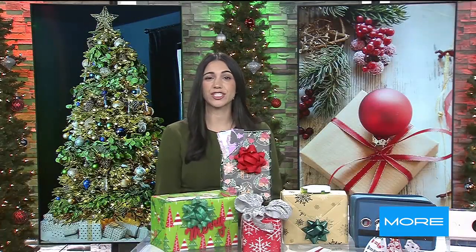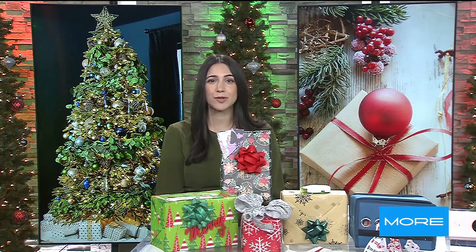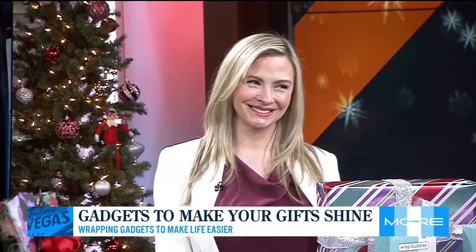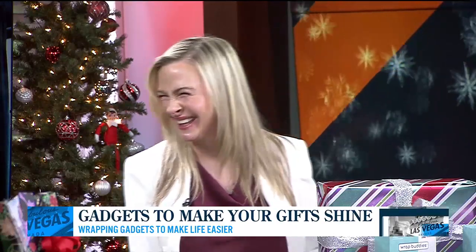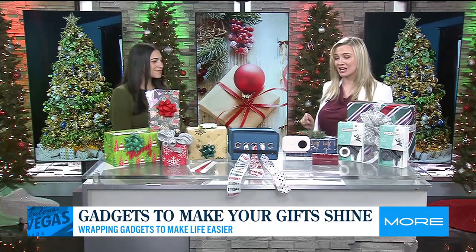It is crunch time with just over two weeks until Christmas and Hanukkah, so if you're feeling the crunch, realtor and home expert Kristen Pro is here to help us wrap everything like a pro. I'm so excited to talk to you about all of these super fun gadgets that are going to make one of my least favorite chores during the holidays a little bit more fun.